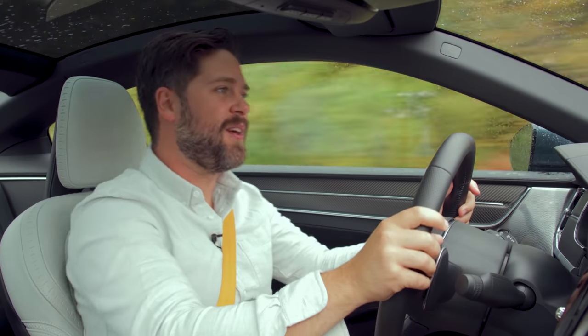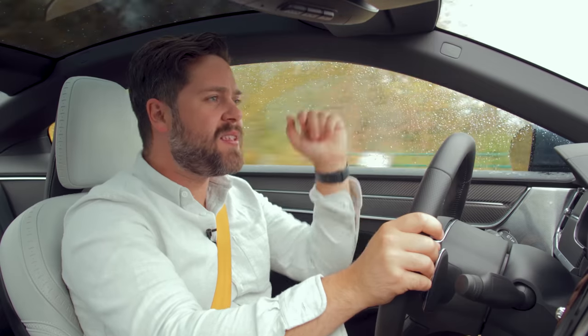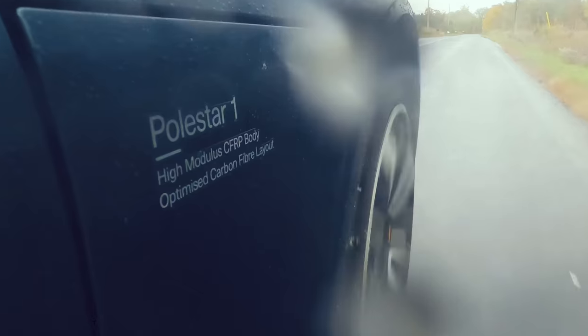You're watching Throttle House. I'm Thomas. And I'm James. And this is the Polestar 1.